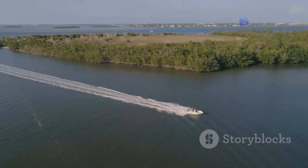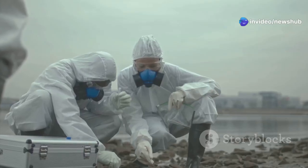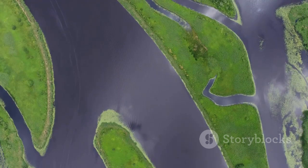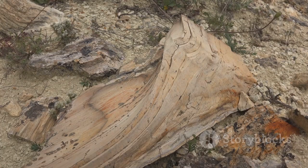Join us as we venture beneath the surface of the Mississippi Delta to explore a discovery that's reshaping our understanding of this national treasure — a massive freshwater dome, untouched for millennia, a time capsule from the Paleocene epoch.